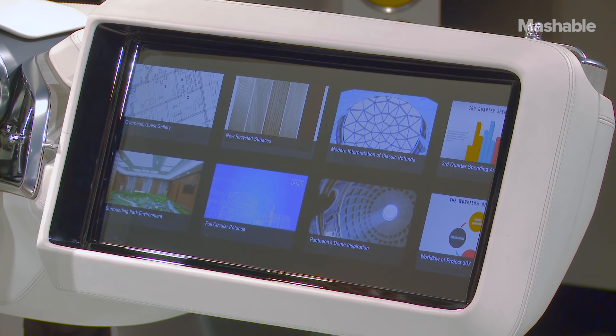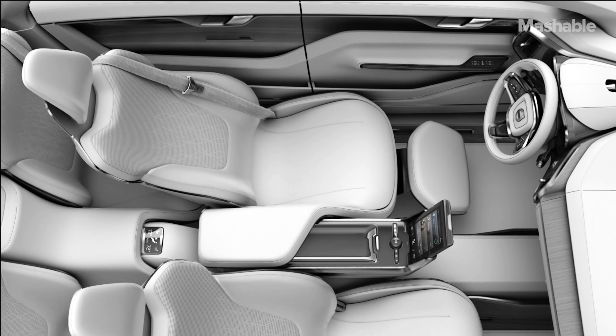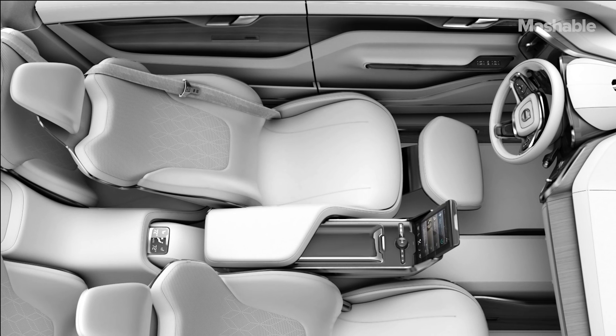But instead of digging into one of those, I think I'm going to want to relax. The screen goes away and I get to fully relax.